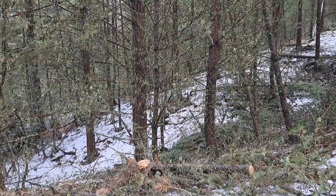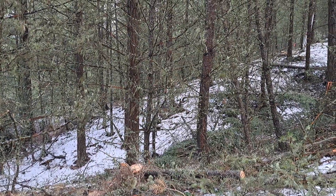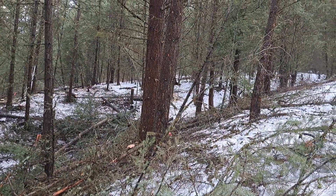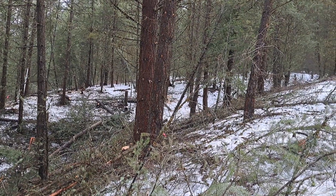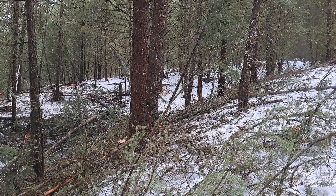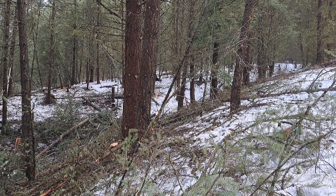Down in here there is almost zero percent light hitting the forest floor because it's just too much carbon — there's been fire suppression for a few centuries. So we have to thin it now and get it back to a natural, uneven, managed stand of a healthy forest so we can have clean water and healthy fire.